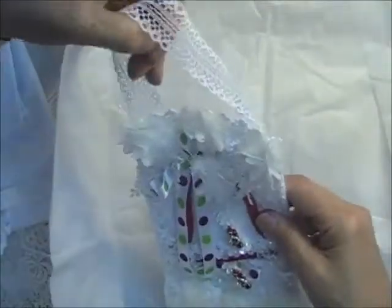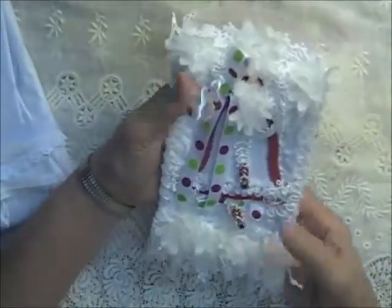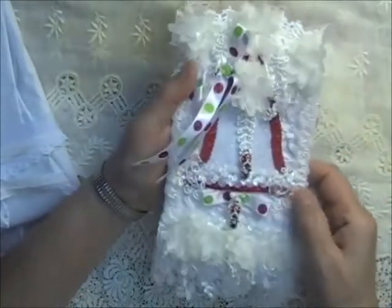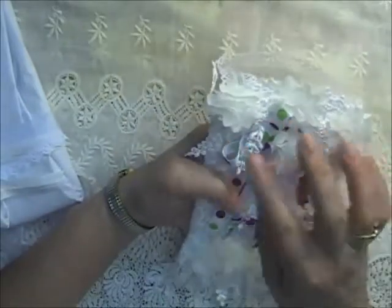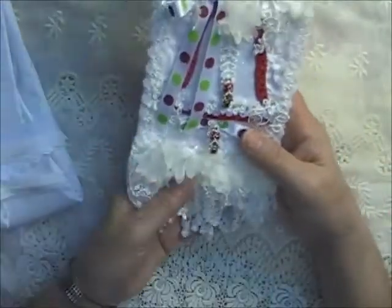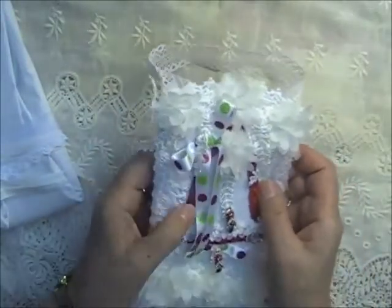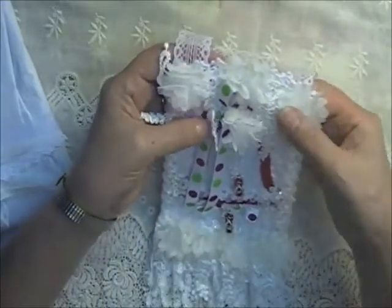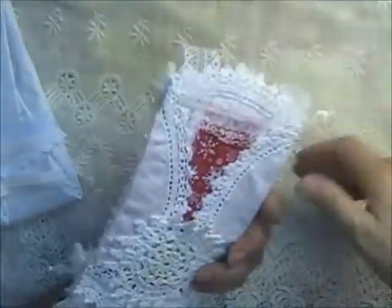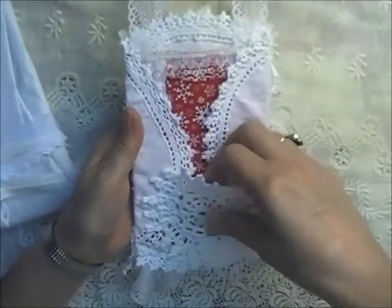Oh, look at that — that is so pretty! A white Christmas tree with lots of laces and sequins, and the red and green accents on it. Of course, dangles coming off the bottom. I think this is probably on a fabric background. That is so pretty with the flowers up here and the pretty lace for a hanger. And on the back she's got a pocket with her information in a little doily pocket.